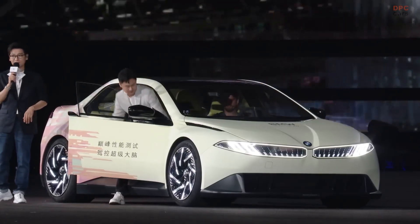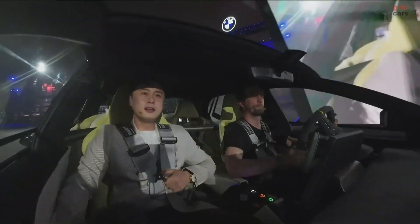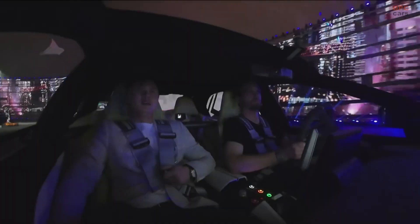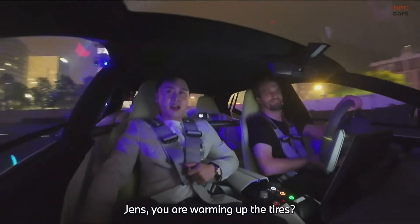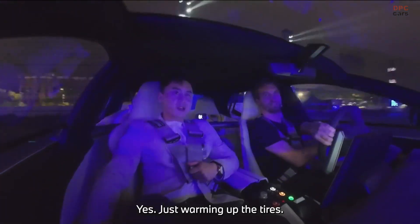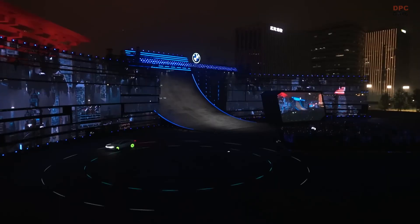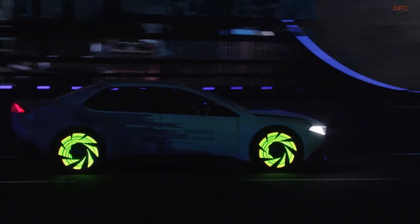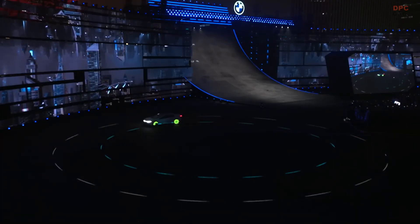BMW stunned the crowd by driving its Vision Driving Experience prototype straight up a giant quarter pipe, pulling off one of the boldest automotive stunts in recent memory. This was not just a small ramp or a slight incline. The quarter pipe reached a steep 55 degrees at its highest point, and the car made the climb with shocking ease, almost like a futuristic skateboarder at an extreme sports event.